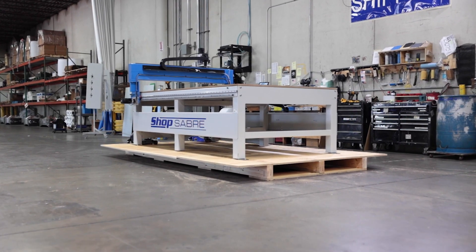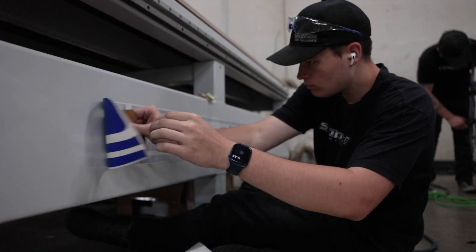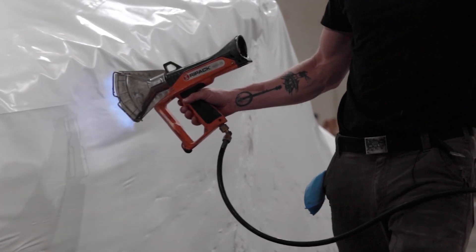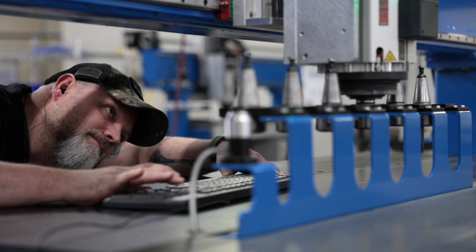Every CNC table is cleaned, prepped, and packaged in-house by our shipping department. Our shipping team confirms that your new machine is ready to ship, fully assembled, and pre-calibrated.